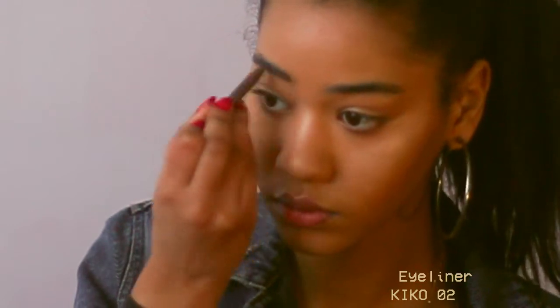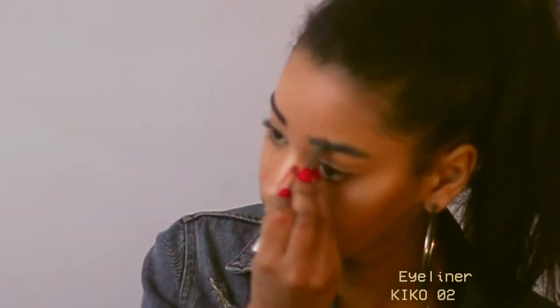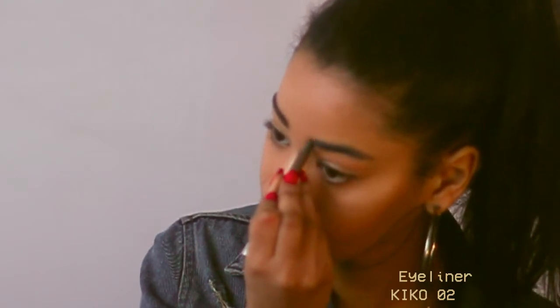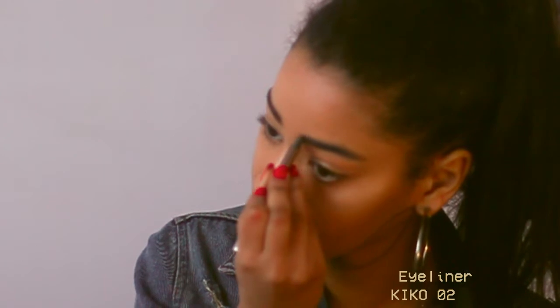I use a brown pencil to shape my eyebrows and an eyebrow gel to just make them look a bit more natural. Then I line my eyes using the same brown pencil.